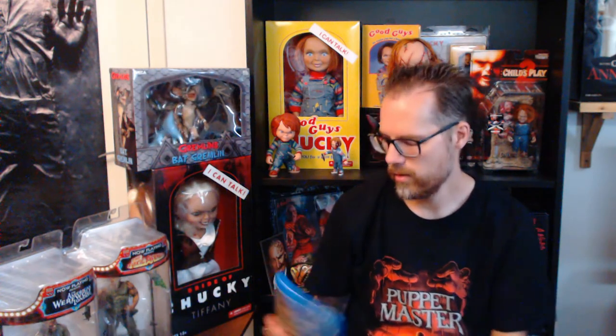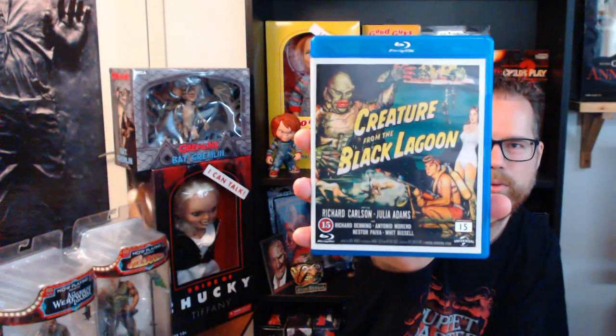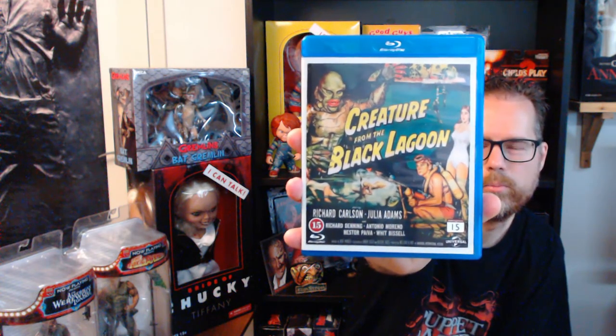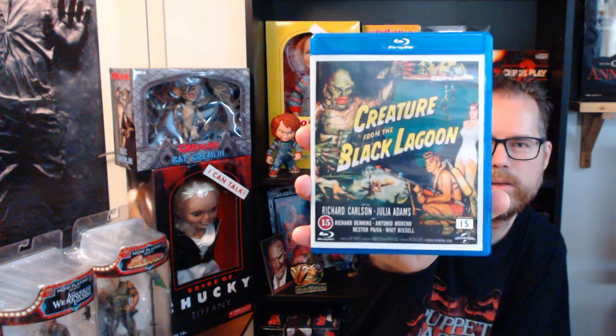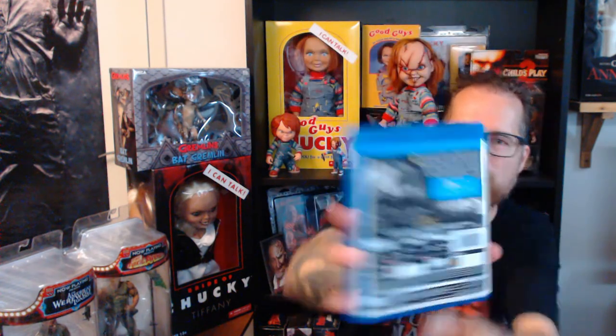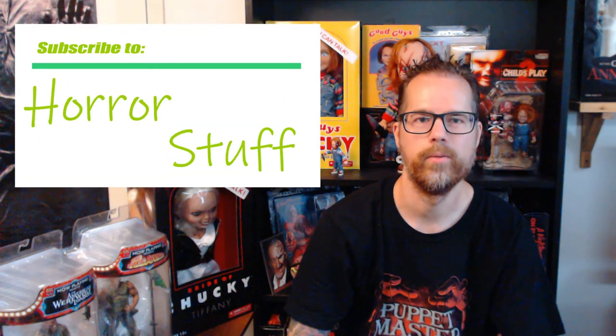That's it for today — that was all I had for you. And if you're a Creature from the Black Lagoon fan like I am and you don't have this movie, I think you should buy it because it's really good picture quality of the old black and white movie and you won't be disappointed. There's a lot of extra stuff too — how they made the movie, interviews with the cast, and a lot of cool things to watch besides the movie. Thanks for watching and please don't forget to subscribe to my channel. Take care, bye!